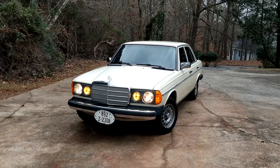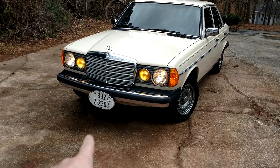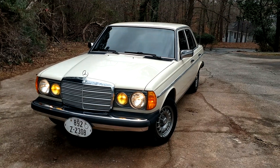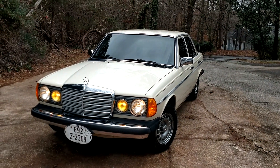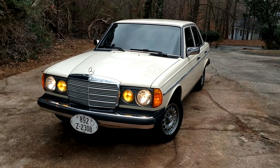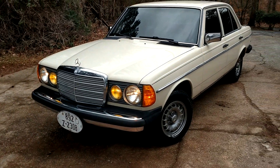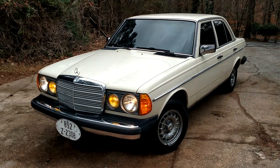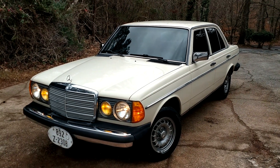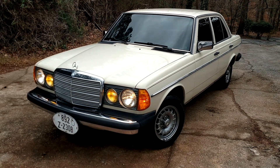My 1983 300D for sale came straight off the boat from Germany — that's the original tag. I have every single service and maintenance receipt from 1983, including a transmission fluid change in Germany before it came over here. All original. I do have the numbers-matching transmission that comes with it; the transmission finally went out and I replaced it with a brand new one, so the numbers-matching transmission comes with the car.